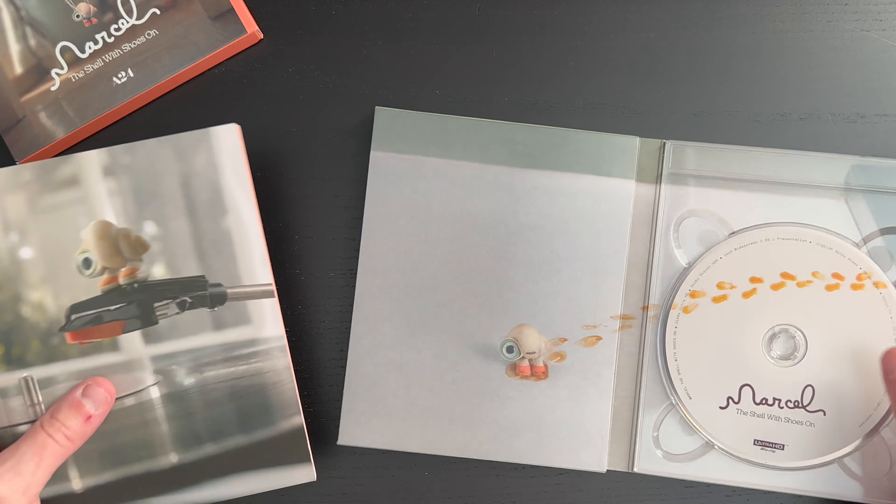This is kind of cute — I didn't realize this. The Tootsie Roll Pop sucker wrapper is actually spot-glossed on the cover, as is Marcel. You can see a little bit of the sheen on there as I rotate the cover. Very cute. Really great presentation. I'm really excited to see what A24 does in the future in terms of these more premium releases.